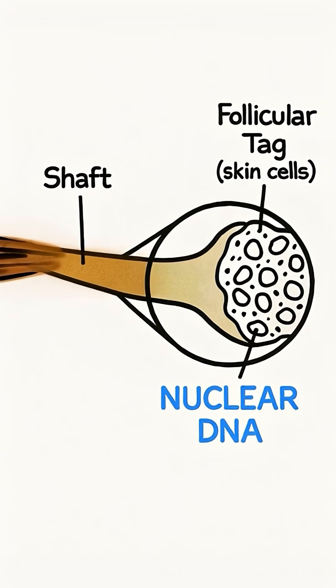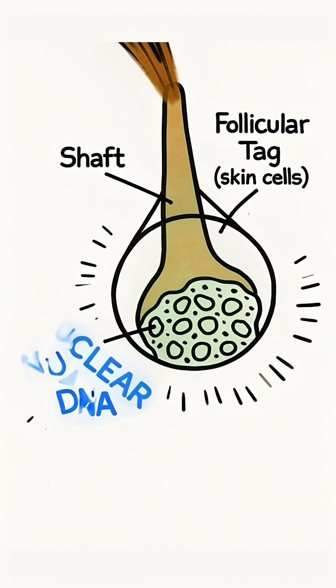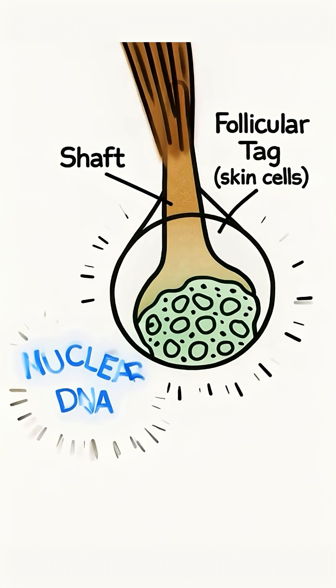There are two types of DNA in hair. Nuclear DNA is the gold standard. It's only found in the root, where living cells are located.